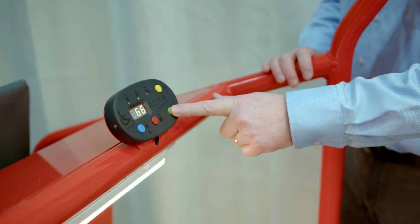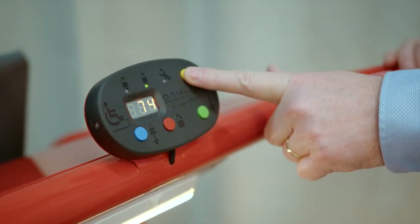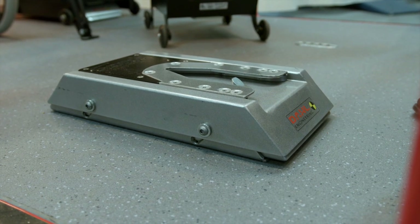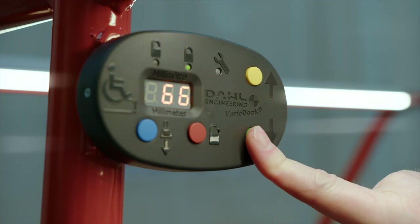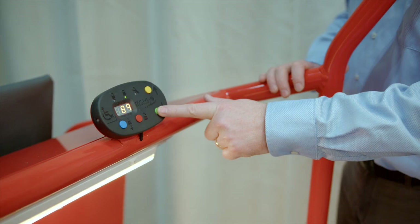By pressing the yellow or green buttons in the control panel, the height of the VarioDock can be adjusted up or down to suit the height of the lock plate which is installed under the wheelchair or seat base. A sticker lets the user know which height to set the control panel. The adjustment ranges from 61 to 91mm, which is shown on the display.